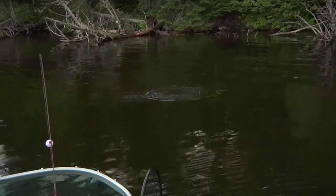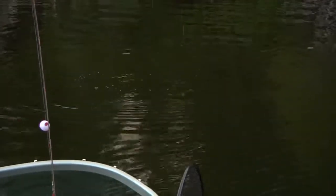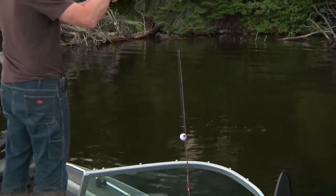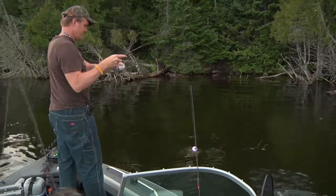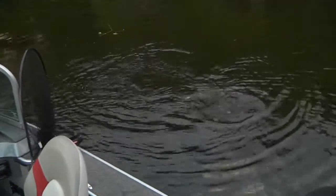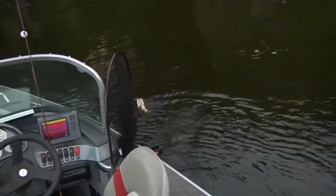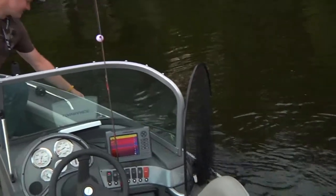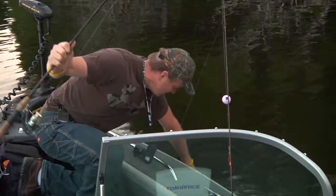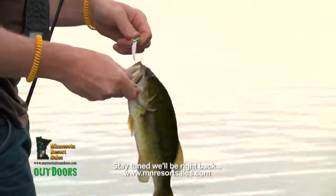Oh yeah — a little bass or northern? Yeah, it's a little bass. Trying to get me in the weeds. He did for a little bit. That's fun. He ain't done jumping yet. Yeah, he wasn't going to get off.